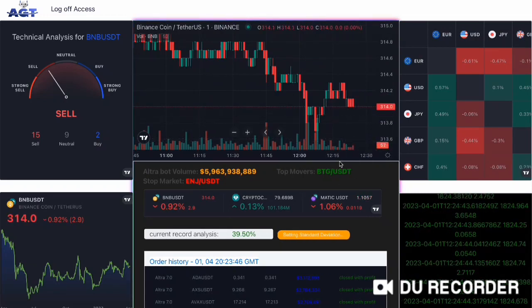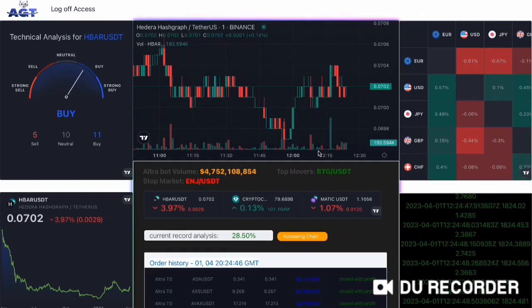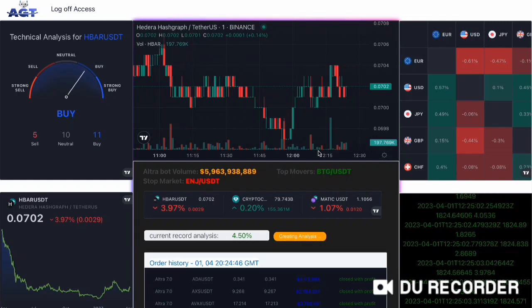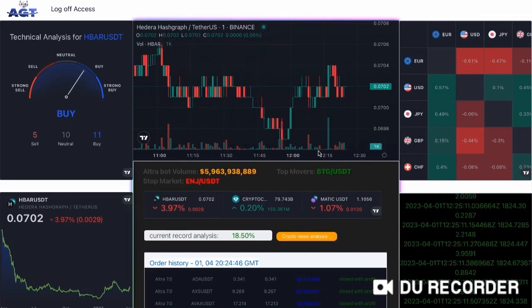AGT has developed some of the most impressive trading boards in the industry, and our Ultra version 2.1, Ultra version 4.0, and Ultra version 7.0 are prime examples of this. These boards offer traders the ability to execute trades at lightning-fast speeds with high volumes. Thank you, that's all for now. AGT to the world — spread the word.